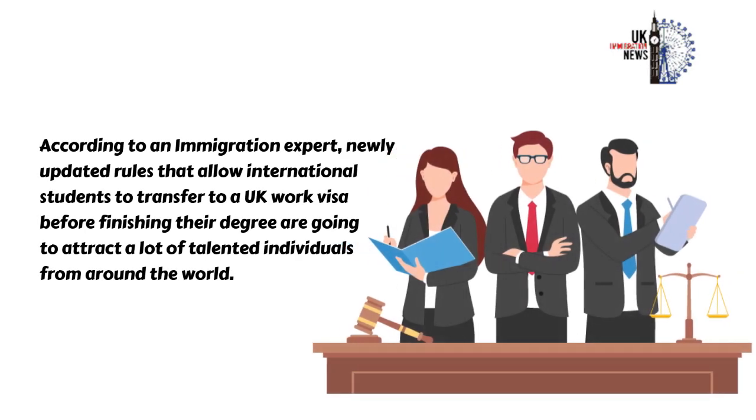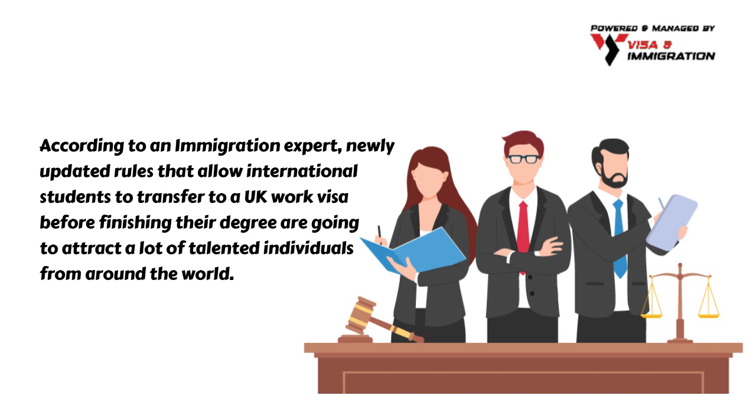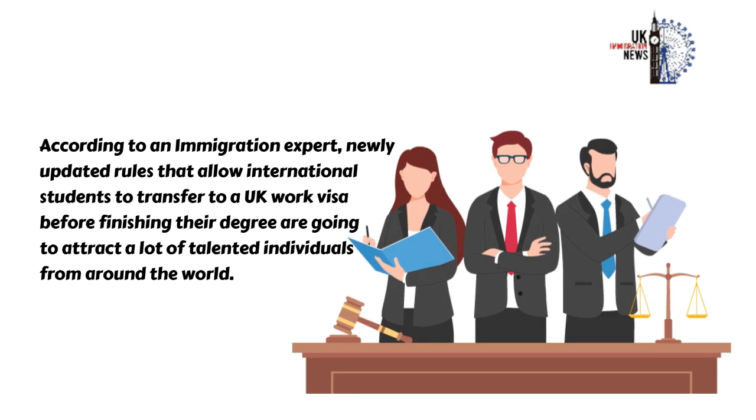According to an immigration expert, newly updated rules that allow international students to transfer to a UK work visa before finishing their degree are going to attract a lot of talented individuals from around the world.